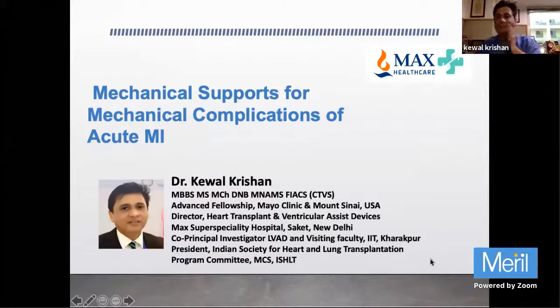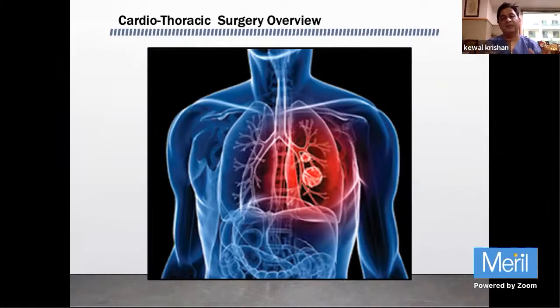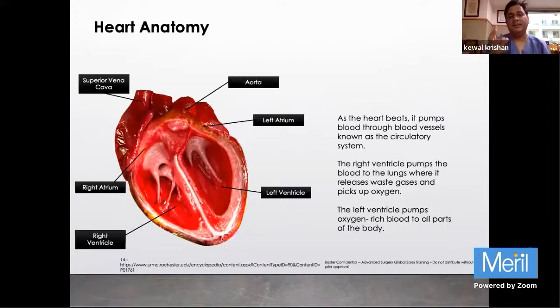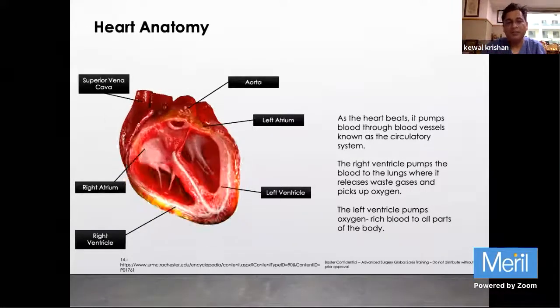Now it's okay, we can see. Today I'm going to talk about mechanical supports for mechanical complications of acute MI. In cardiothoracic surgery, most things are confined to the thorax. When a patient develops acute MI, most of the time it presents as chest pain - possibly dyspepsia, acute MI, or dissection. Once you have determined it's a heart problem, acute MI can cause mechanical complications affecting the mitral valve, ventricular septal defect, or the ventricular wall.